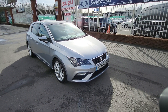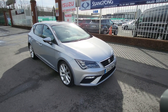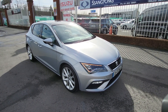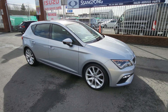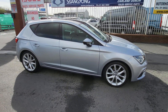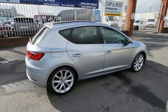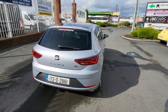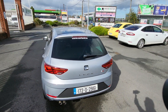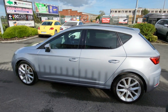Good afternoon guys, welcome everybody from Carland here on the Airport Road, North County Dublin. Just landed into stock is this 2017 172-plate Seat Leon. It's a 1.4 petrol FR spec, really nice car. It has 18-inch alloys, rear privacy glass, finished in metallic silver, parking sensors, a black roof, and comes with a two-year Carland warranty, fully serviced and NCT passed.